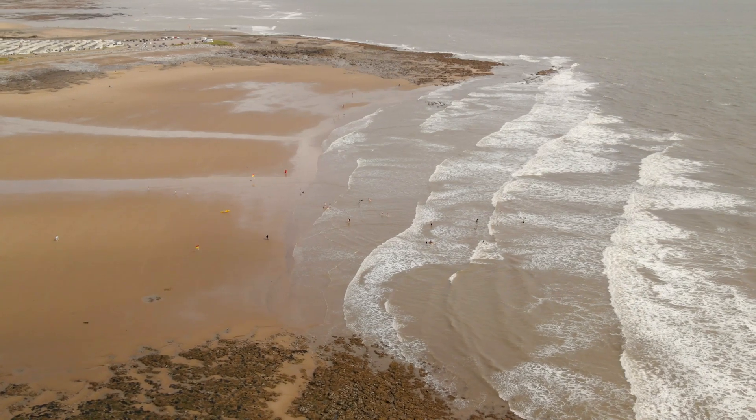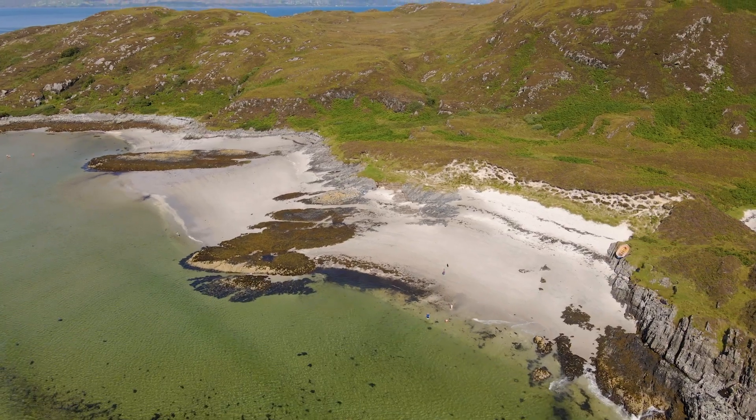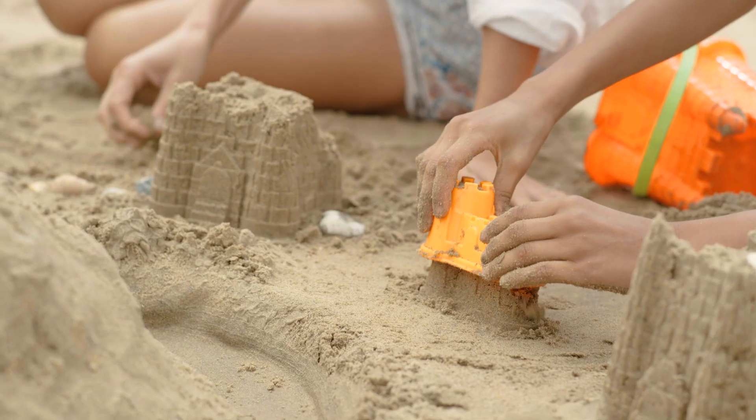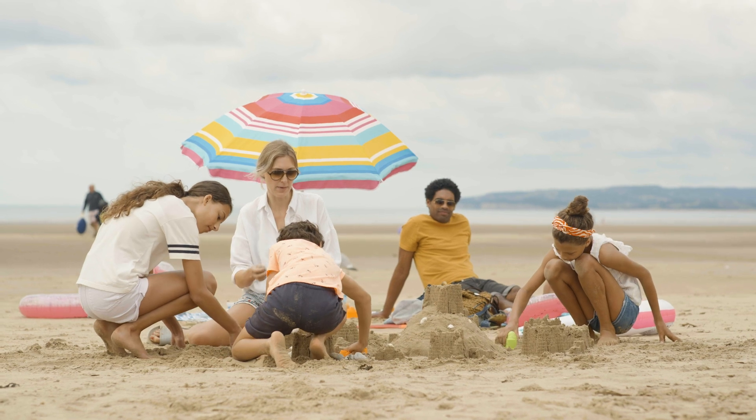Whether you're looking for a blue flag beach, a little known beach to have to yourself, a surfer's delight, or a place to build sandcastles for days, we've got it all.